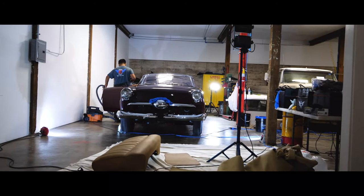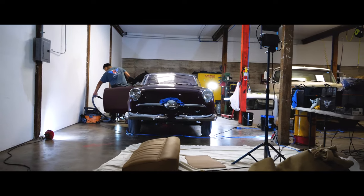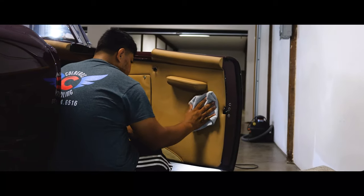Colburn's left no spot untouched as they worked through the thorough detailing process, which included cleaning, rejuvenating, and finally protecting all interior surfaces such as the leather seats, carpet, and of course the irreplaceable bubble top glass.